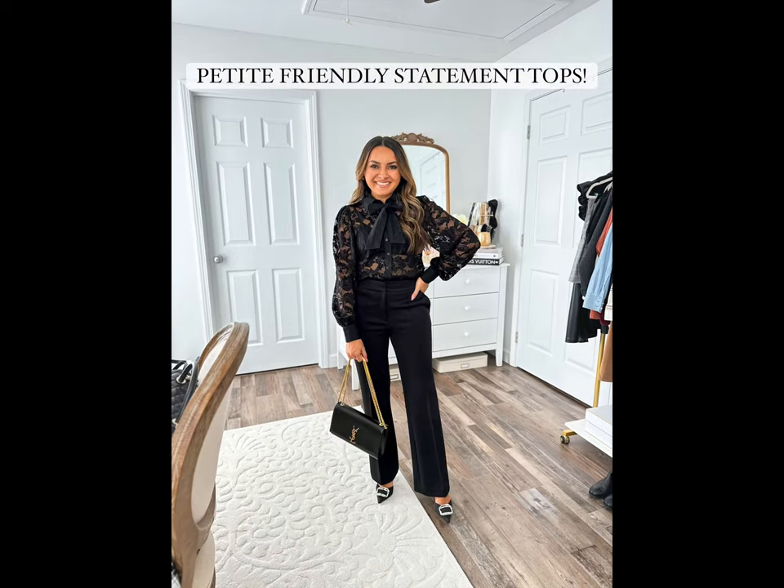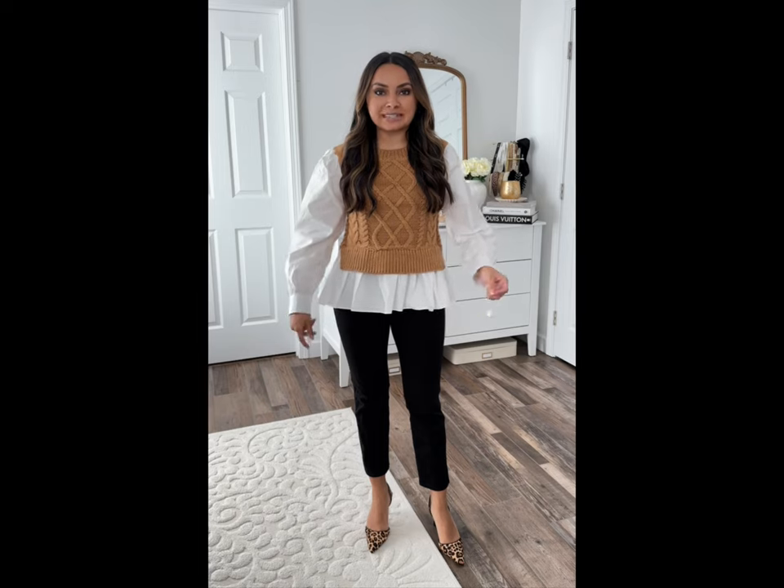Here are petite-friendly statement tops for your fall and winter wardrobe. These are tops that I packed for Paris — some I got to wear, some I didn't — but they're really great tops. They're elevated but in an easy-to-wear way.